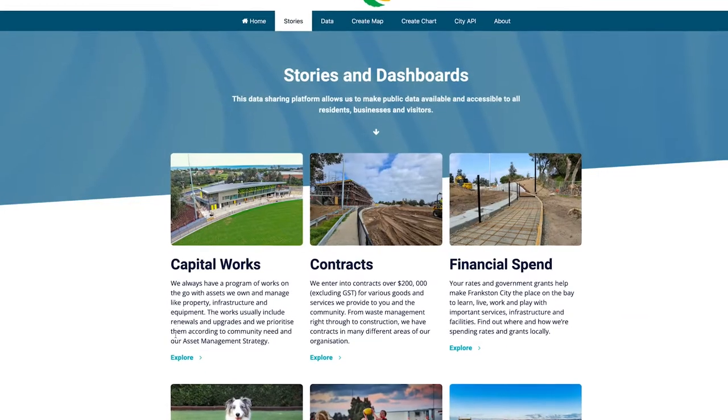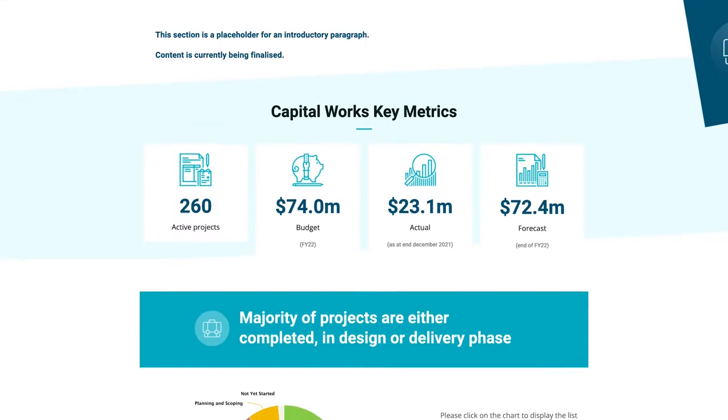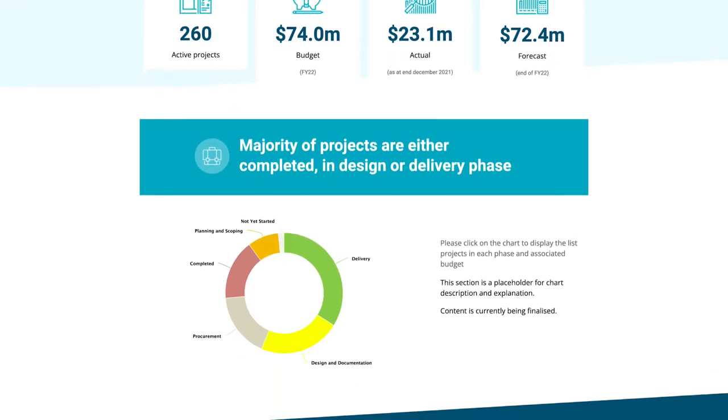There's stories and dashboards showcasing simplified information and background on our data.